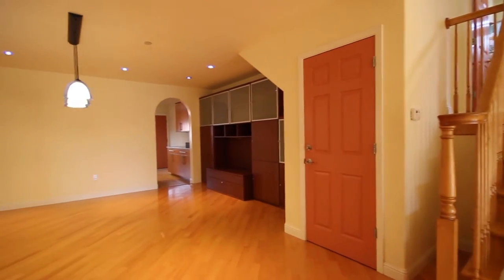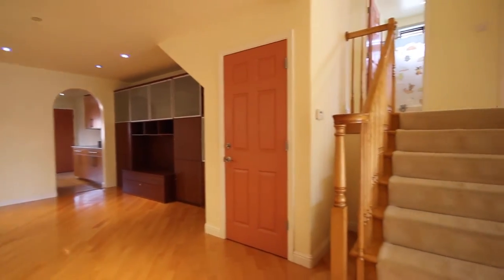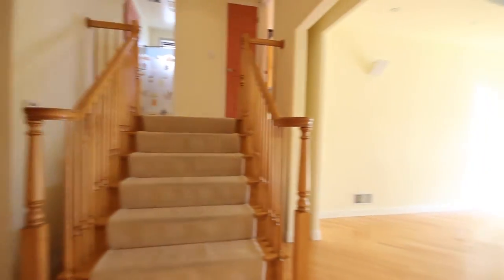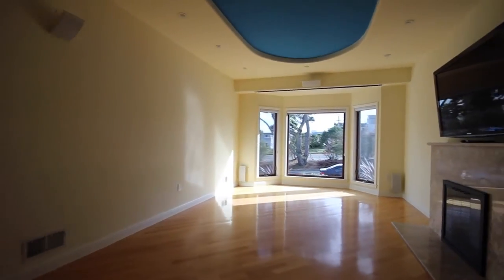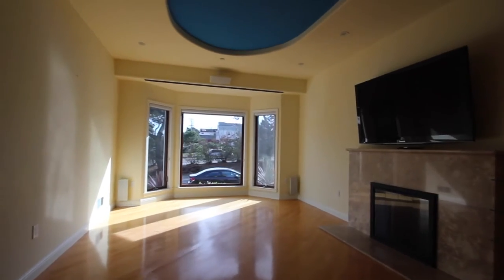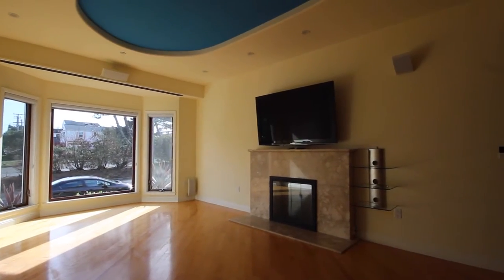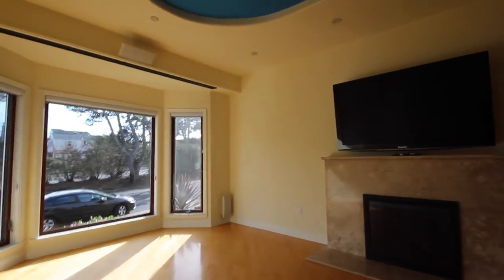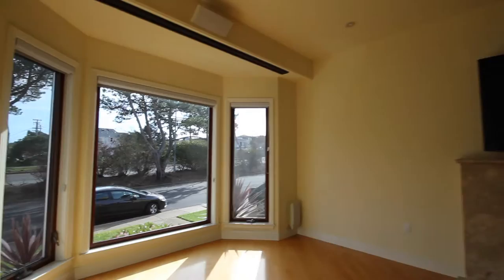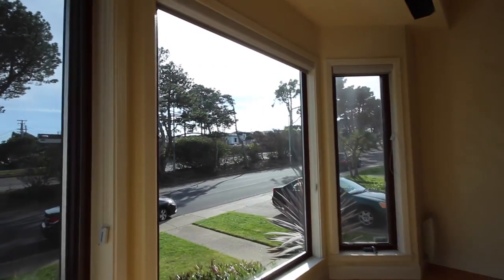The location in Daly City is roughly a minute outside of the San Francisco city limit, so you could literally walk down the street and walk into San Francisco. If you were actually in San Francisco, this house would probably rent for about double what it's going for right now. This is kind of the bargain of the century — one of the nicest homes we've ever seen in Daly City at a price that cannot be beat anywhere else.